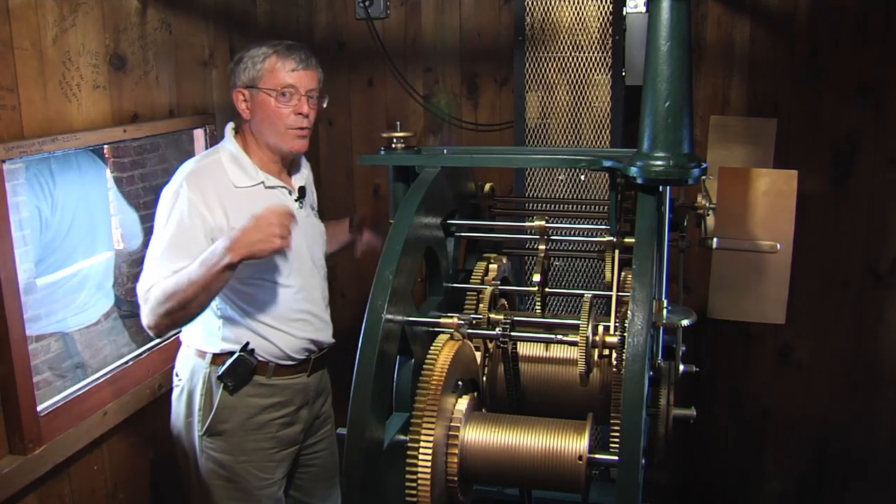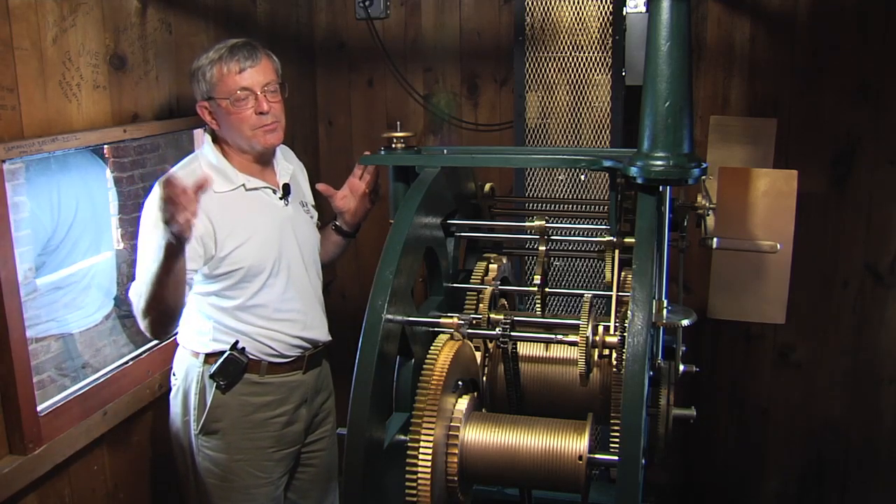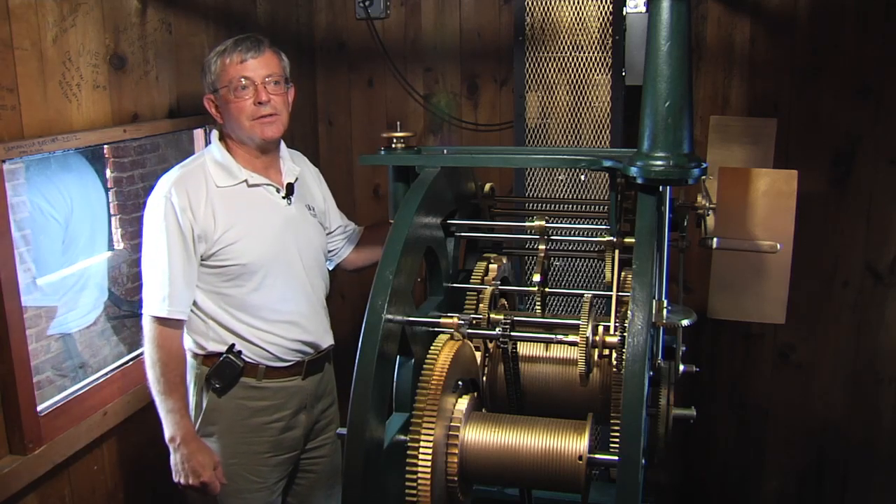What you just heard is the Westminster chime. It's a 15-minute adjustment — every 15 minutes it does a piece, and it does the full cycle on the hour. Then it chimes the number of hours on the clock.